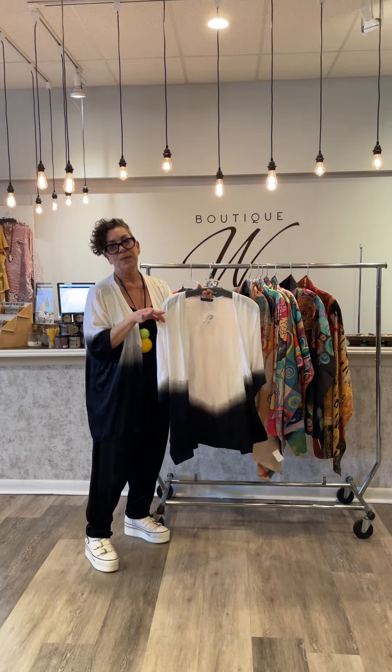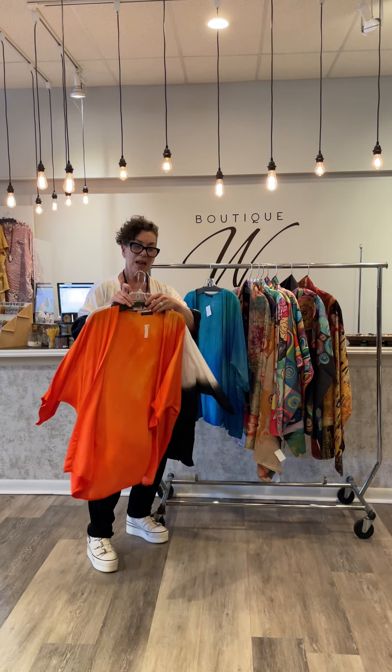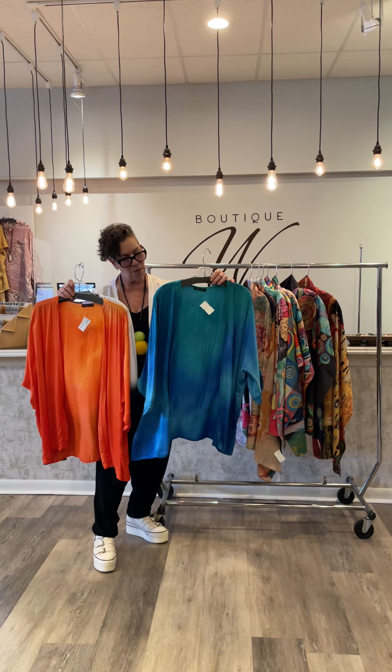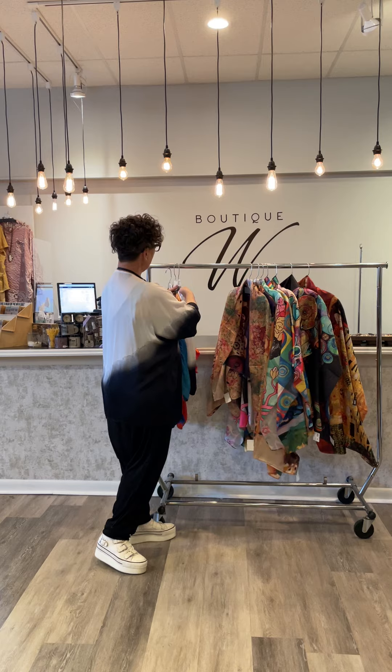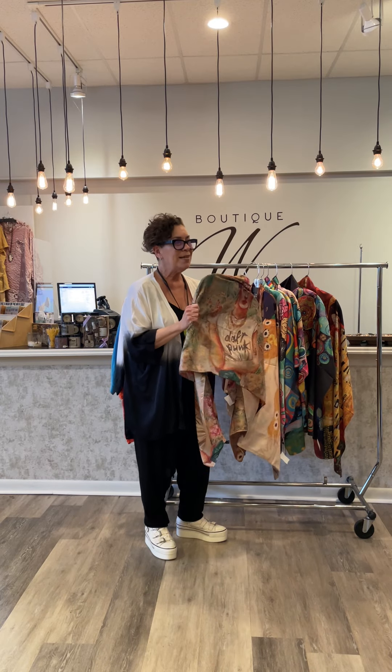Hi guys! So I just couldn't wait to show you these hand dip dyed kimonos from Spain in America. They are all one size and these colors are just so saturated and beautiful. Nice lightweight, great shoulder shelter, also from Spain in America. 100% silk.